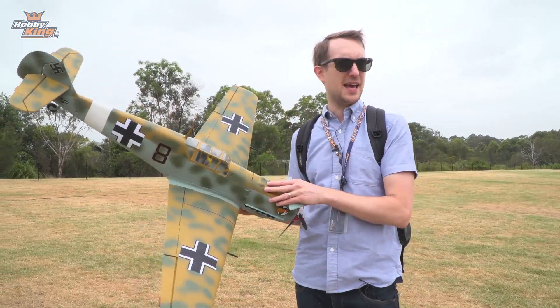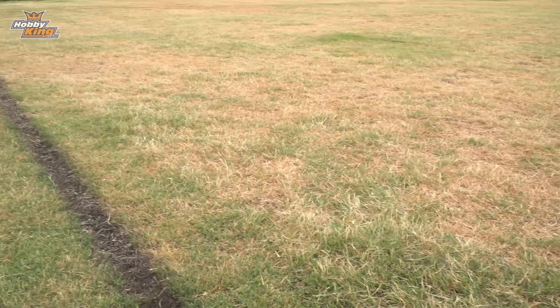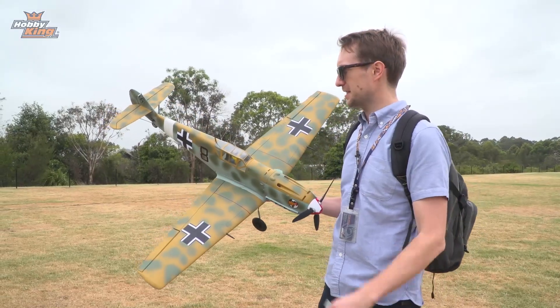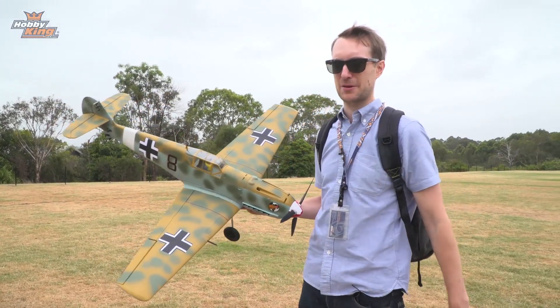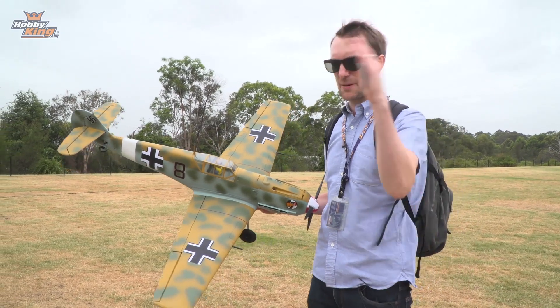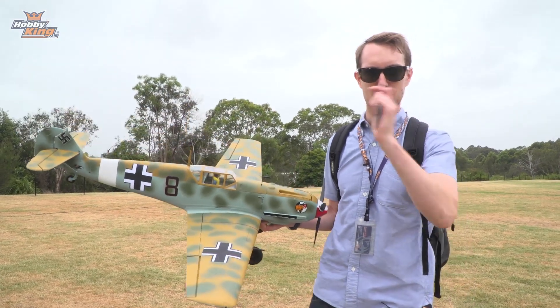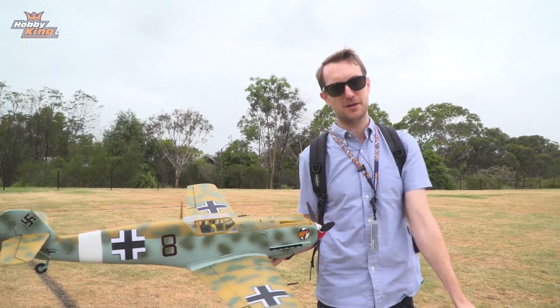So I'm going to go fly this now. The grass here is longer than I hoped it would be, but we'll do our best and get a little bit of teasing flying footage for you. See how this one stands out against the background. In coming weeks we'll update with more samples and more teasers of the BF109E coming soon from Durafly. Let's get on with a little bit of flying.